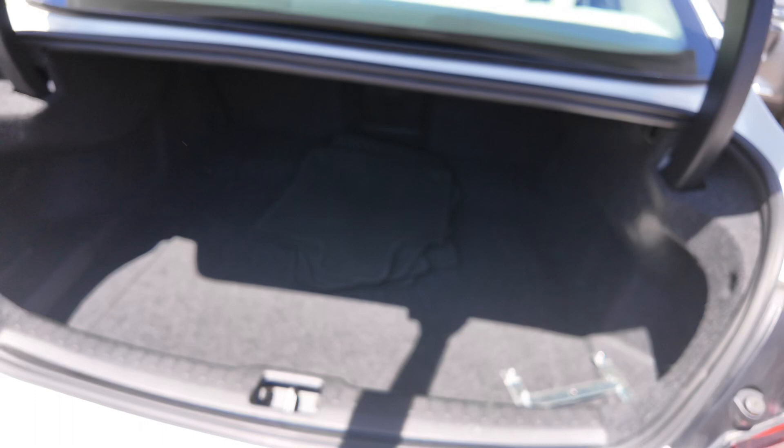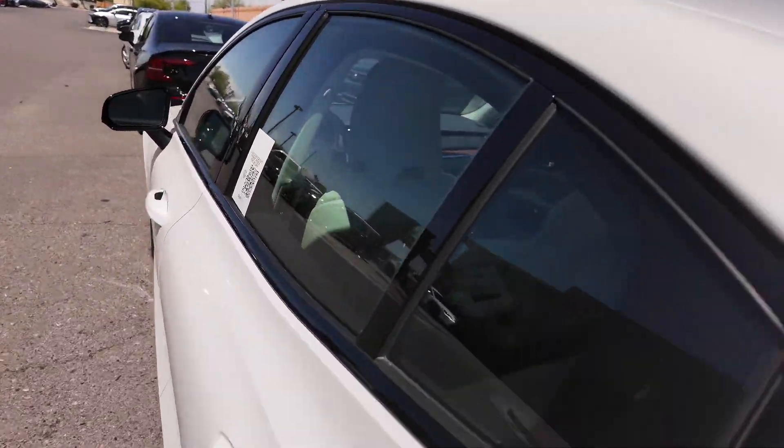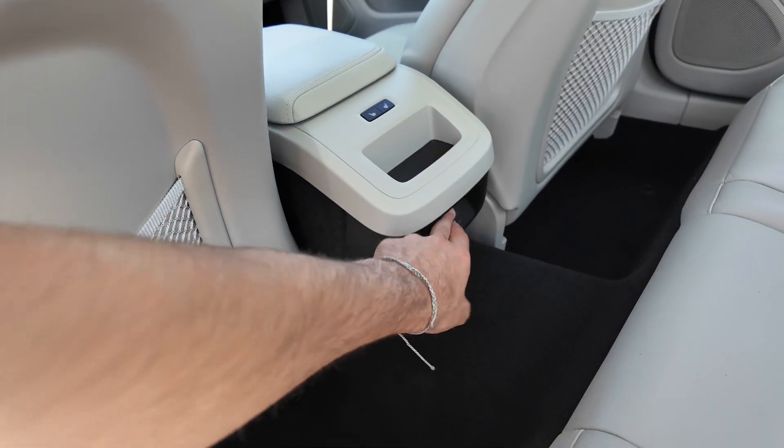Some good badges, good trunk space over there with cloth floor mats. Going back into the interior, at the rear you're going to get the classic Volvo look with heated seats for the rear passengers and ventilation.